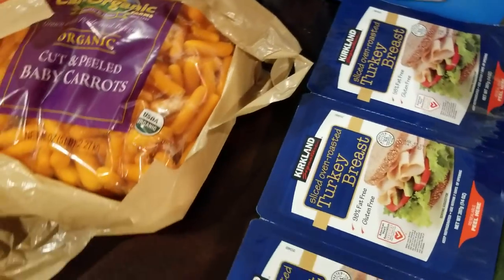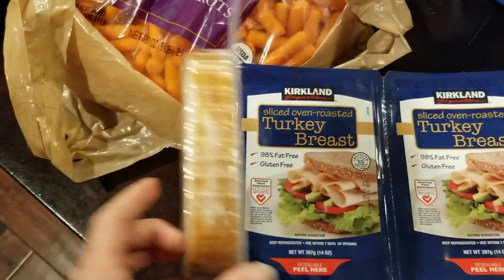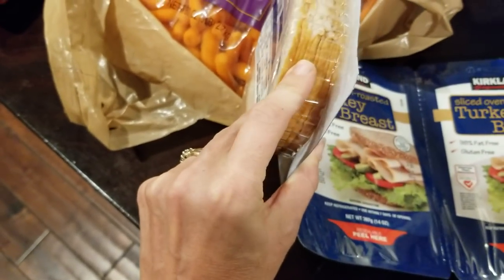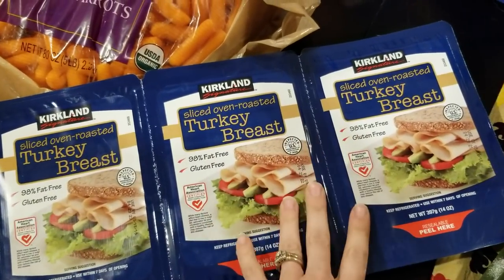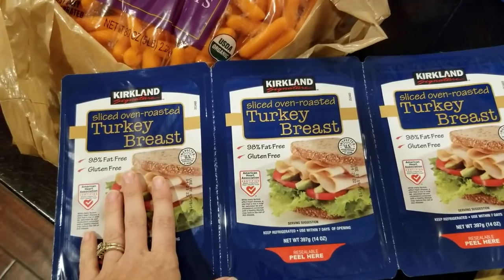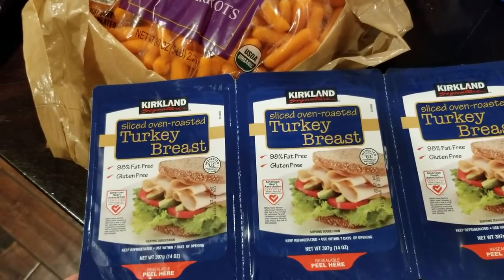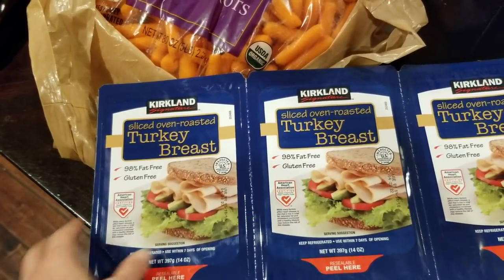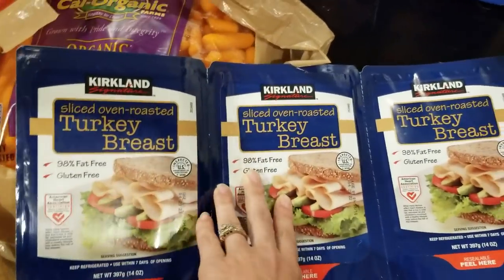This is the first time I have bought this Kirkland sliced oven roasted turkey breast, so I'm not sure how I'm going to like it. I noticed the cuts were a little bit thicker, which I usually like. I like that it comes in three packs because two of them I can stick in the freezer. I was looking between this and the Hillshire Farm Natural, which also comes in a three-pack of turkey breast. But the only difference I could see — they both had no nitrates — was the Hillshire Farm had carrageenan in it, which I know isn't too good for you. So I went ahead and picked this up to give it a try.